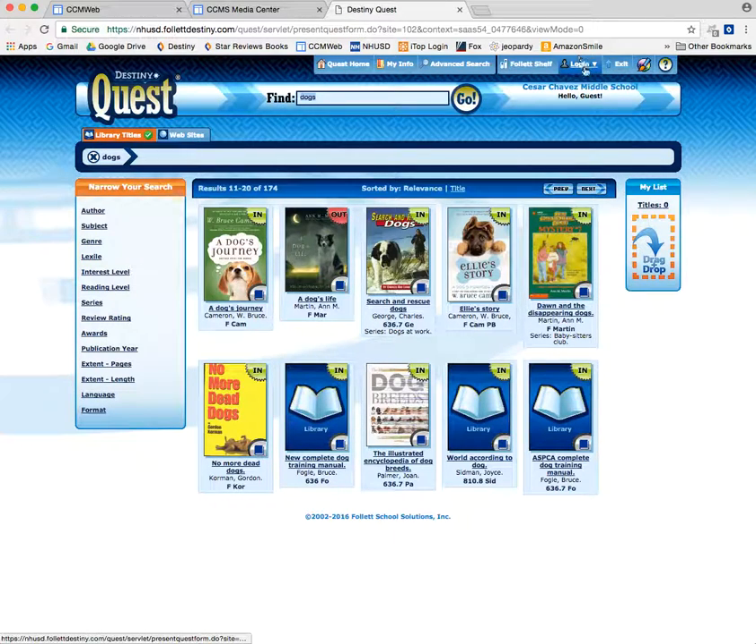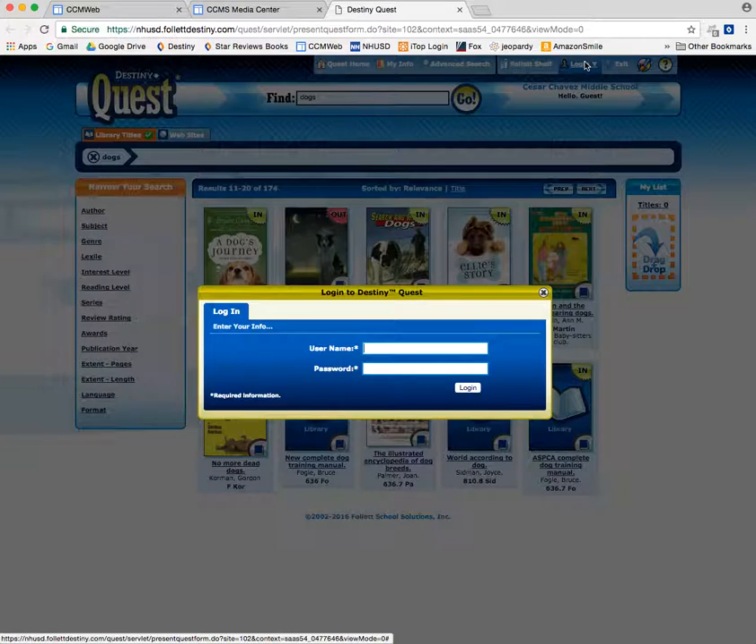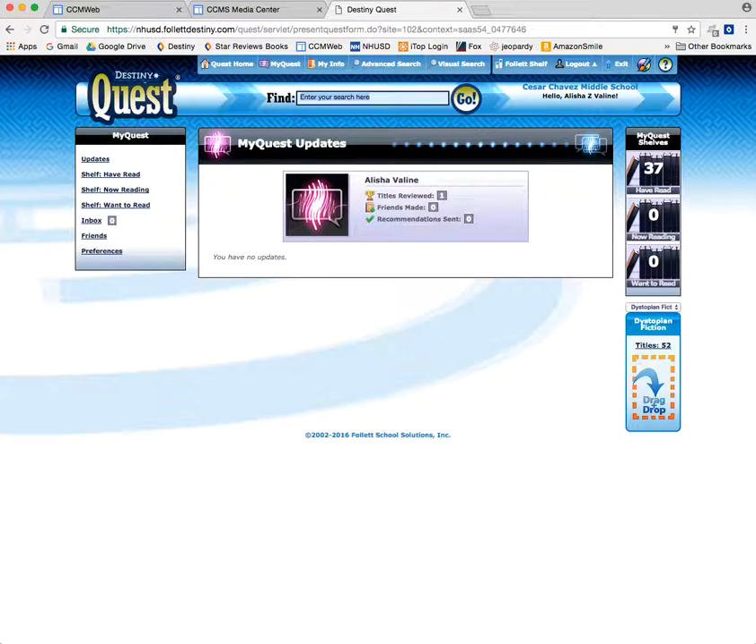You can log in simply by clicking the login button up here. You type in the beginning of your email address — teacher email addresses look a little bit different, you don't have to use the @nhusd, just the beginning — and your password as always. Now it looks a little different, but it still does the same things. This is what my page looks like. It shows you how many books I've read, what I'm reading now, and what I want to read. I just haven't dragged any titles in here to tell it what I'm reading or what I want to read, which is something I can share later.